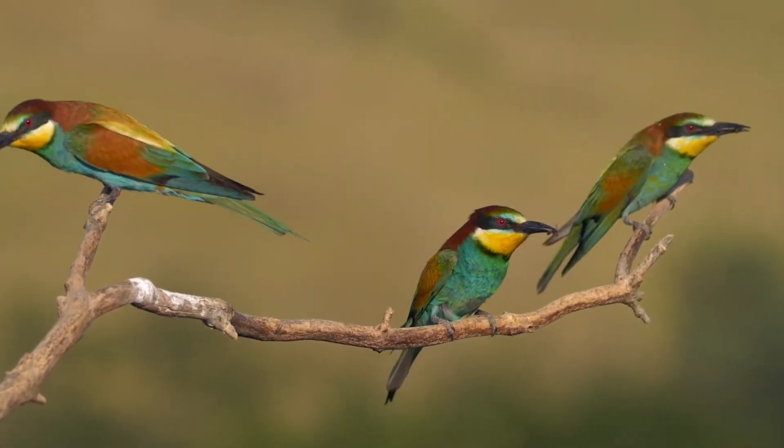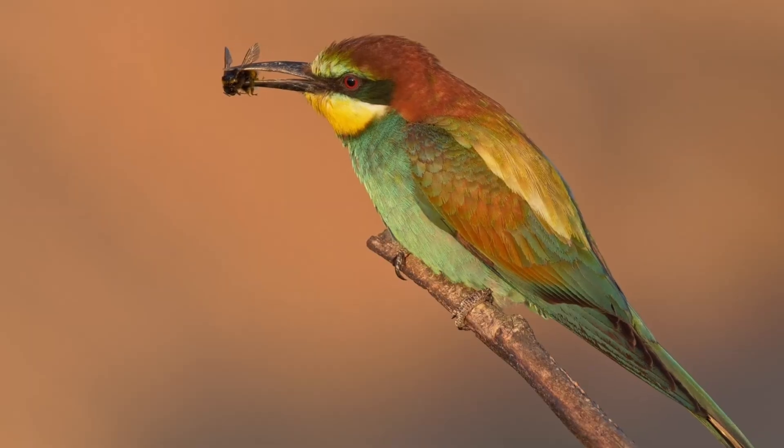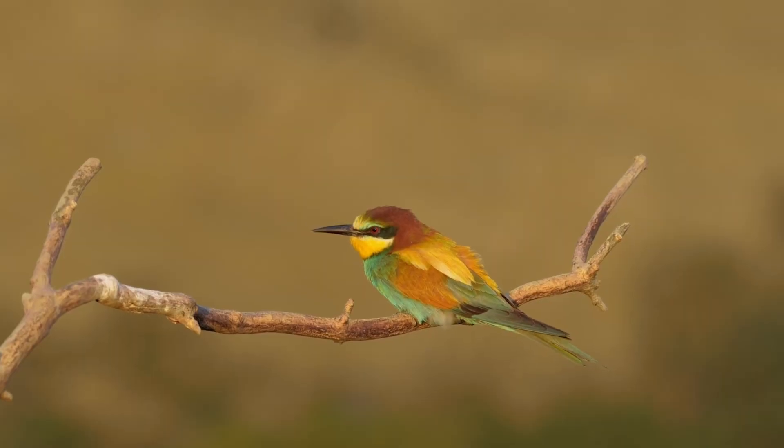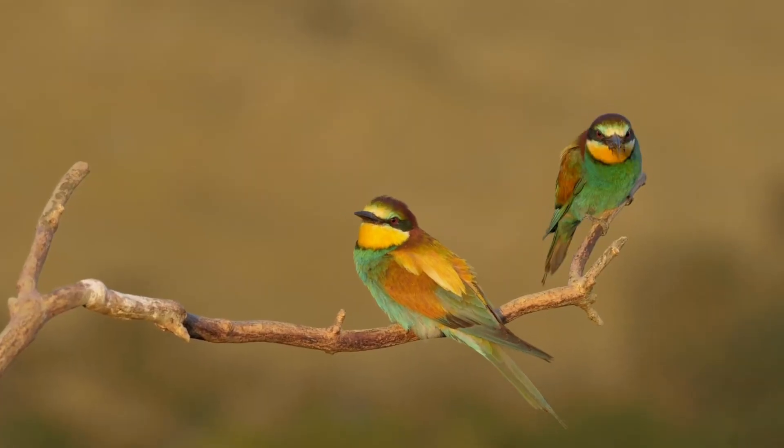Most males are monogamous, sticking to one partner and being very attentive to their duties. Bee-eaters breed in warmer climates, including southern Europe, parts of North Africa, and western Asia, and are highly migratory, spending winters in tropical Africa.